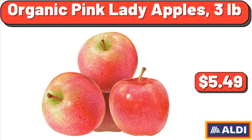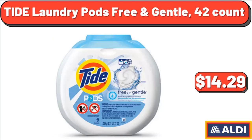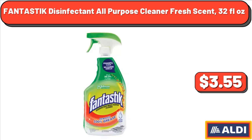Don't forget to subscribe to my channel to be notified of discounted products. Classic Pepperoni Pizza, $8.79. Tide Laundry Pods Free & Gentle, 42 count, $14.29. Party size Oreo Chocolate Sandwich Cookies, 25.5 ounces, $4.49.